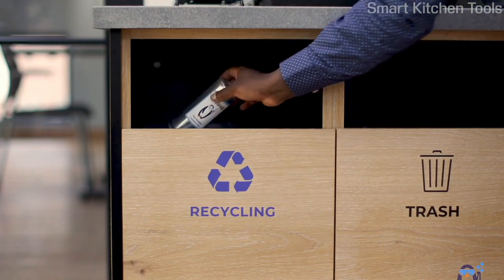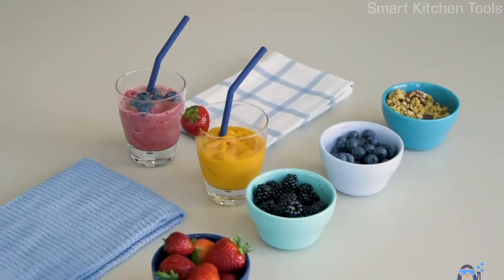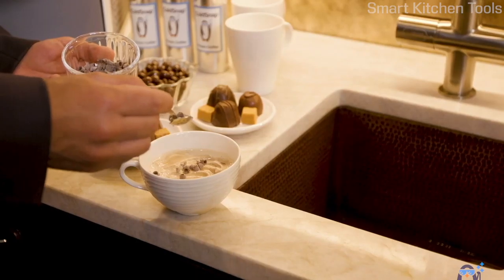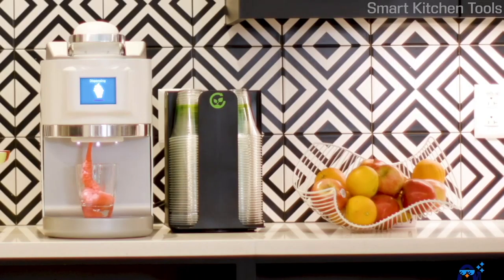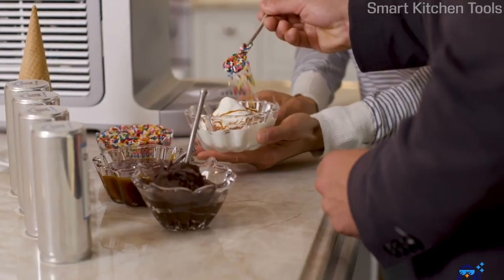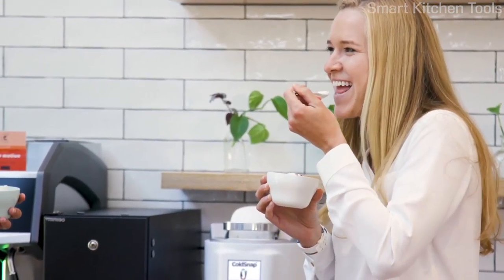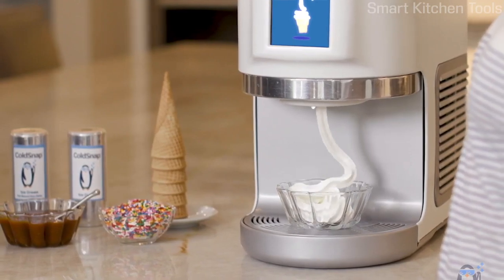Cold Snap pods are recyclable, and because they do not require refrigeration, they are shelf-stable. Smoothies to start your day, frozen coffee in the afternoon, frozen cocktails to cap off the day. Scream any time for ice cream. Join us in this very tasty Cold Snap revolution. After all, it's a snap.